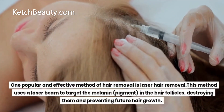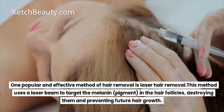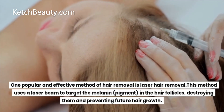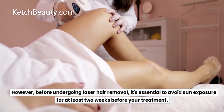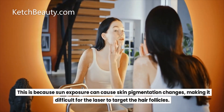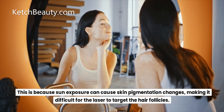One popular and effective method of hair removal is laser hair removal. This method uses a laser beam to target the melanin or pigment in the hair follicles, destroying them and preventing future hair growth. However, before undergoing laser hair removal, it's essential to avoid sun exposure for at least two weeks before your treatment, as sun exposure can cause skin pigmentation changes, making it difficult for the laser to target the hair follicles.